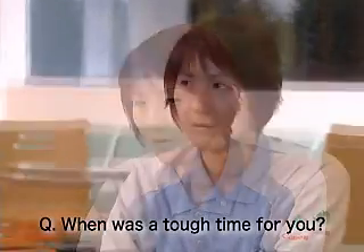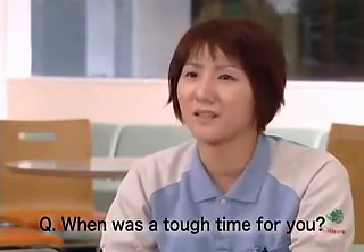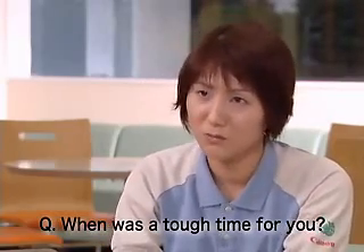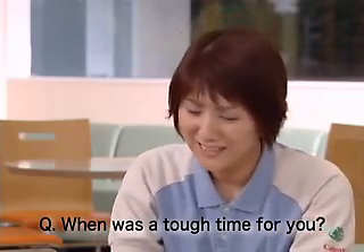About four or five years ago, there was a time when we were producing three products per day. I assembled three 600 millimeter lenses from start to finish in one day. And at the end of the day, I looked at those three lenses standing there and felt as though I really achieved something.